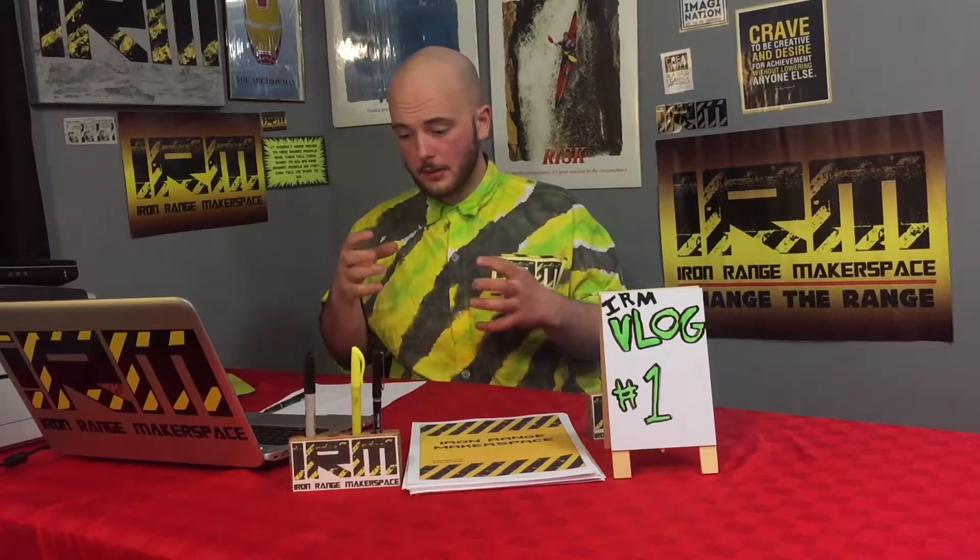What we're going to do is relay information about what's going on. Another purpose of this video is to share information with other makerspaces — let them know how we're doing things, what we're doing, and why. That's because we want to see makerspaces pop up all over the world, and they kind of are — going like wildfire. We want to see if we can help the next one start and maybe give some hints or tips as to how to make it easier and move forward.